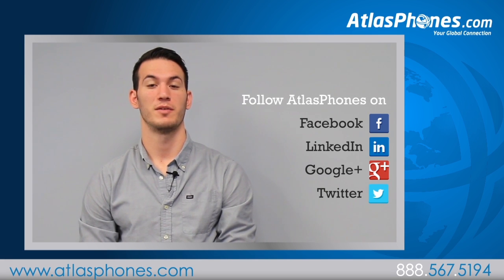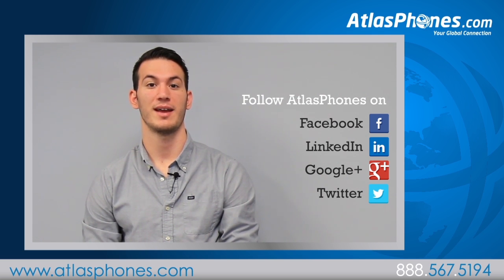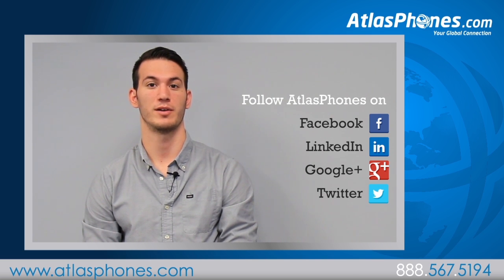Please click like below if this video has helped you and don't forget to subscribe to our channel for more videos on business telecom. If you are in need of a phone or phone system, visit us at atlasphones.com or call us at 888-567-5194. And don't forget to follow us on Facebook, Twitter, LinkedIn, Google Plus for great offers and updates. Thank you for watching.